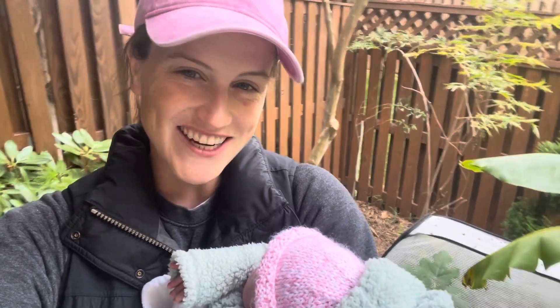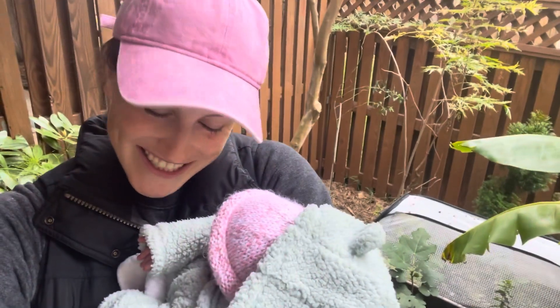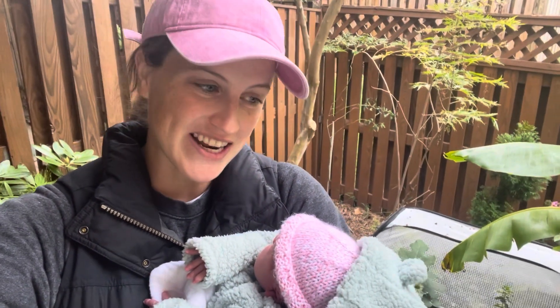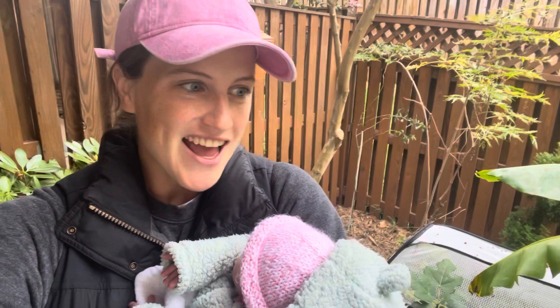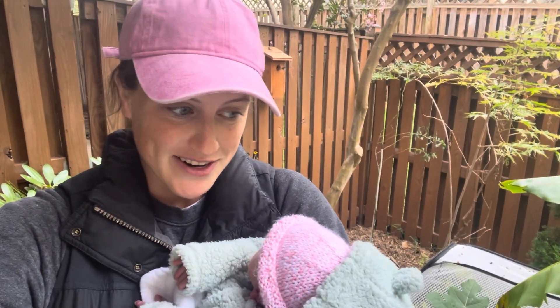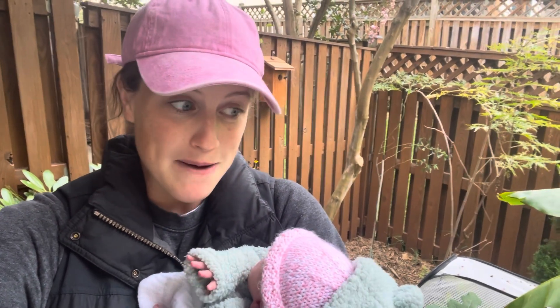Hey there! Welcome to the garden. I am getting back out here with the newest addition to the Reckless Garden family, just kind of taking a look at everything. My mom has been taking care of the garden while I've been out resting, and that has been wonderful because the garden has been in such good hands and everything is really looking good.